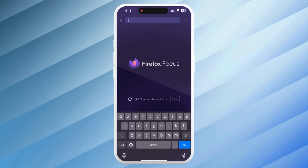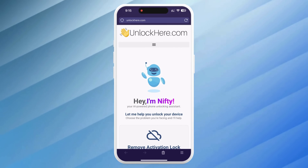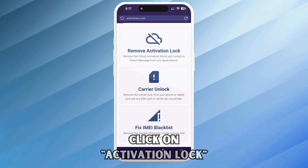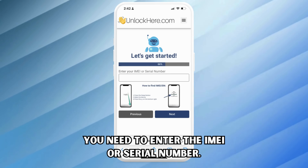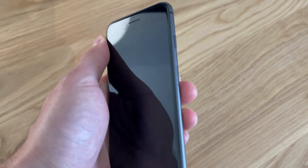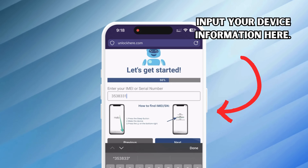Let's dive right into the step-by-step process. First, pull up your web browser on your phone or computer and type in unlockhere.com. Right away you'll let Nifty, the AI bot, know that you need an iCloud unlock by clicking where it says Activation Lock. Now you'll tell Nifty what kind of device you have — for our purposes it's an iPhone, but you could also select an iPad or Apple Watch. Next, you'll need your device's IMEI or serial number. With your device still locked, press the sleep button, press it once more, and then tap the I at the bottom right of your screen. This will bring up all your device information.